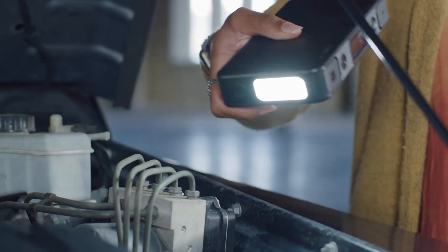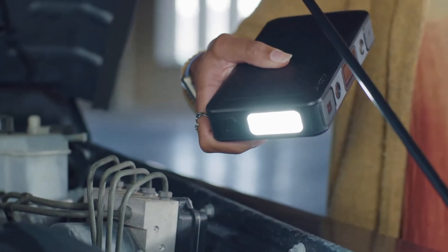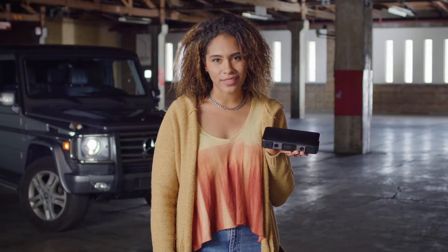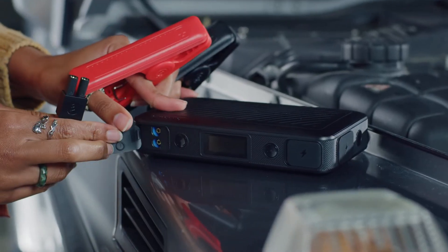It has a bright LED floodlight with added extras. But that's not even the best part — this power station can jumpstart a full-size vehicle, anything from a moped to a truck.